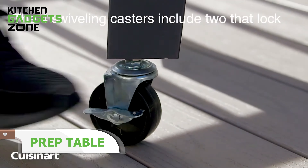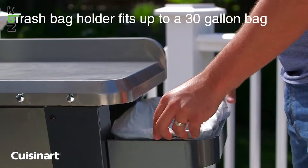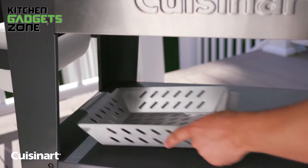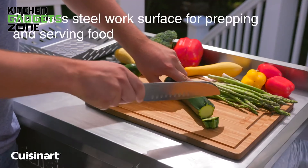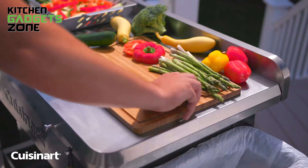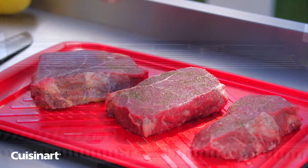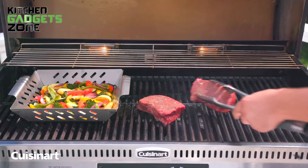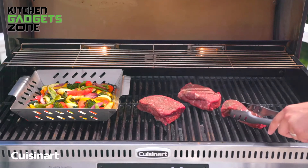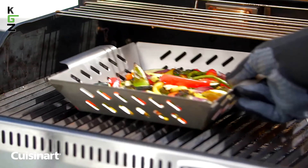Expand your outdoor grilling prep space with the Cuisinart Outdoor Prep Table. This versatile table features a spacious 36-inch by 22-inch stainless steel work surface, providing ample room for prepping and seasoning meats, vegetables, and fish. An integrated trash bag holder makes it easy to dispose of waste right from the work area, keeping your space tidy. Equipped with a handy paper towel holder, you'll always have towels within reach. The prep table sits on four swiveling casters, two of which lock for stability, while the generous storage shelf keeps grilling essentials close at hand.